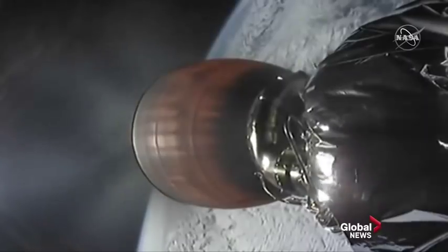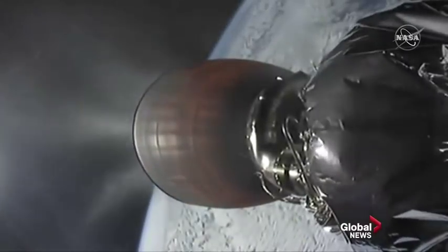It is a bummer that we weren't able to capture and re-land the first stage, but again, not our primary mission, so we are still on track to complete this mission.